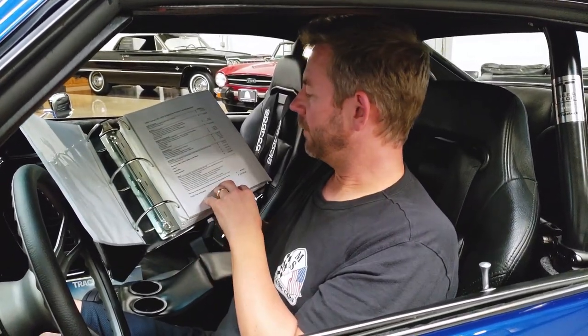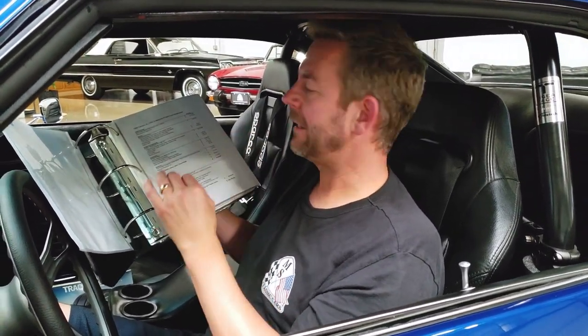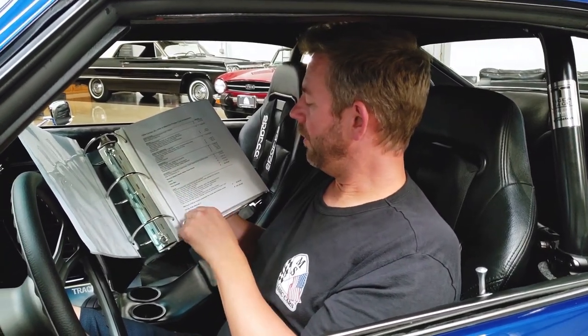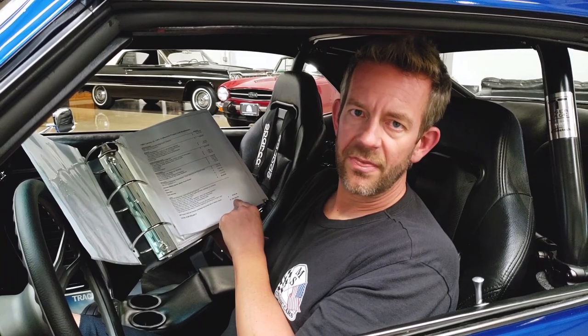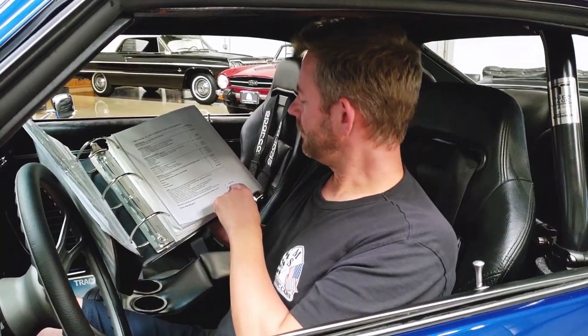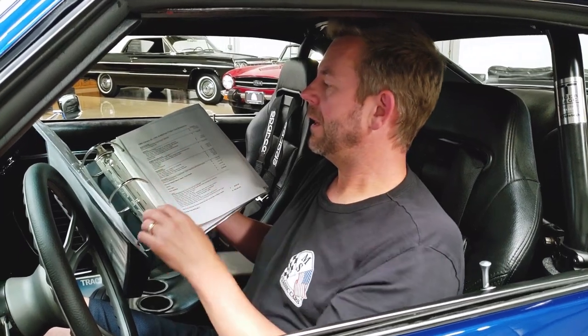He accounted for all the parts, which was just under $100,000 with the car, and he only accounted for $25 per hour on his labor rate, totaling 1,800 hours of work, coming out to $45,000 in labor costs. The total price of the project was $143,302.63. If we used an average labor rate of $85, it would come out to $153,000 in labor, plus the cost of the car, bringing it over a quarter of a million dollars — all fully documented in this binder.